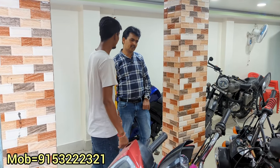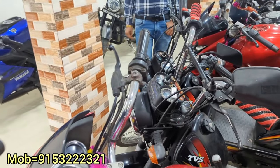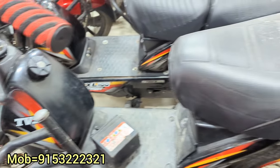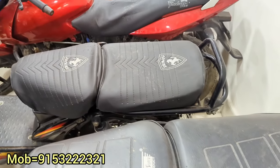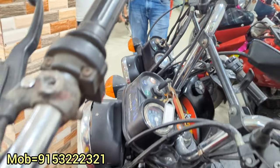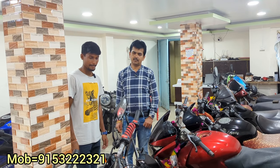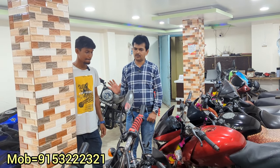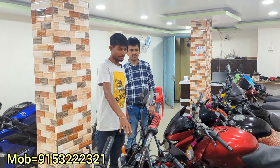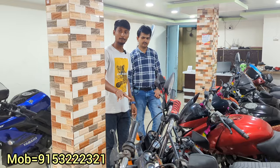I have two XL 100s. Both are 2021 models. One is from Jalpaiguri and one is from Alipurduar. Both are asking 45,000. My last price is 42,000 for both. Both are the same model and same price.